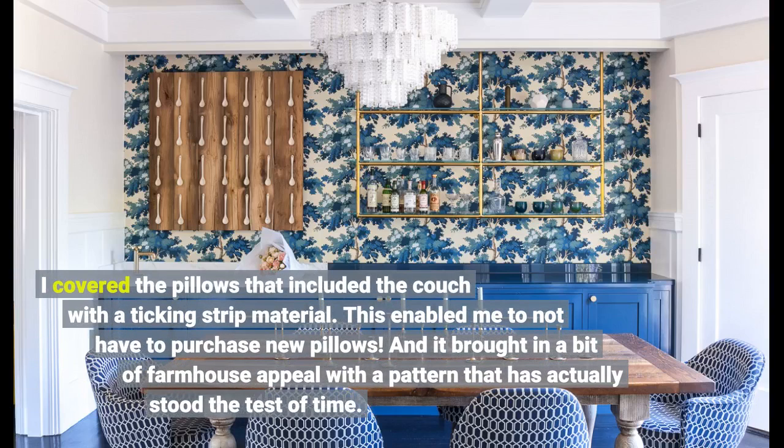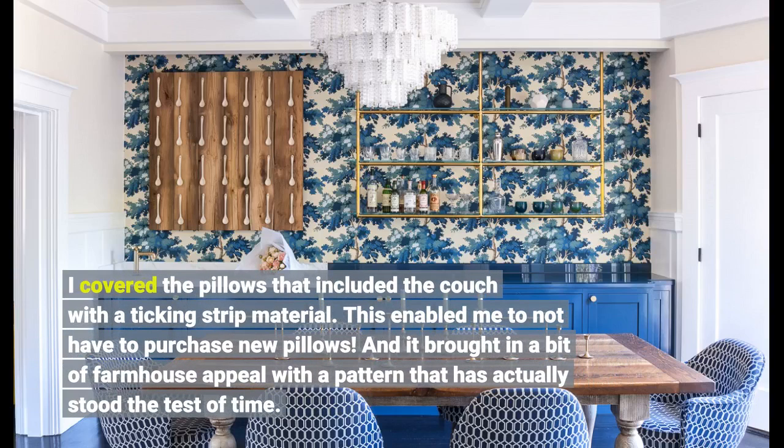I covered the pillows that came with the couch in a ticking strip material. This enabled me to not have to purchase new pillows, and it brought in a bit of farmhouse appeal with a pattern that has stood the test of time.